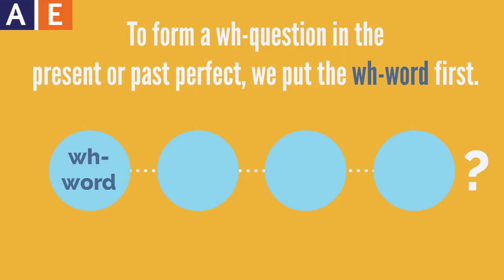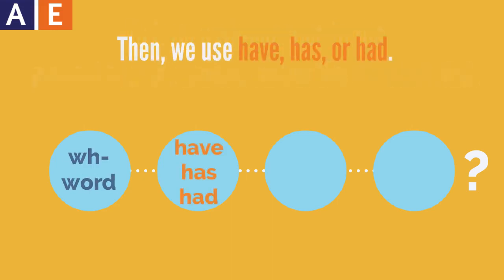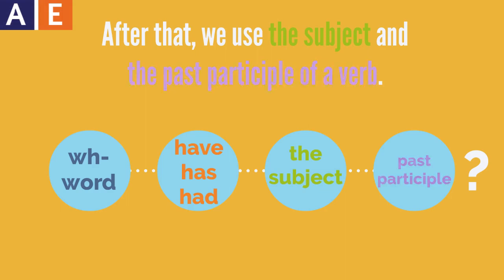We put the WH word first. Then we use have, has, or had. Have and has are for the present perfect, and had is for the past perfect. After that, we use the subject and the past participle of a verb.